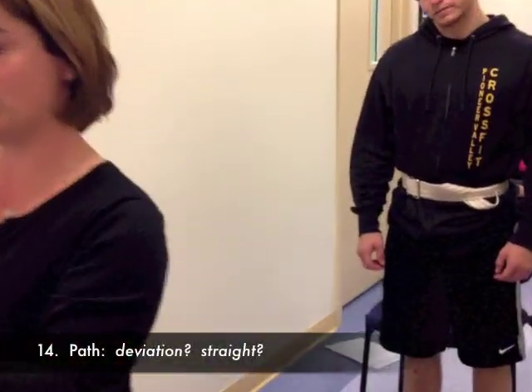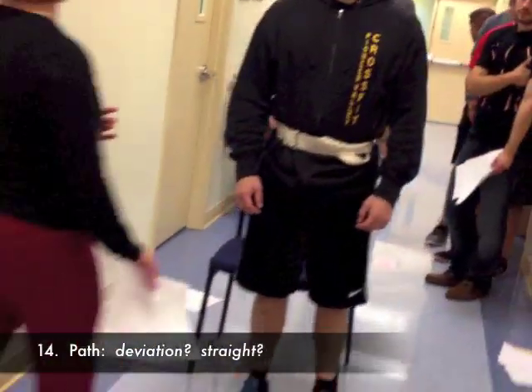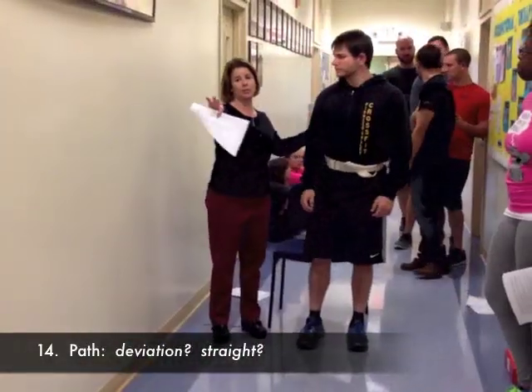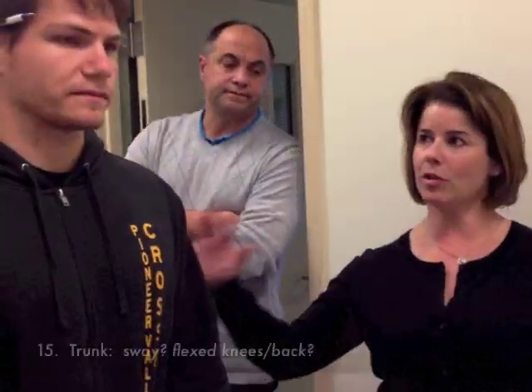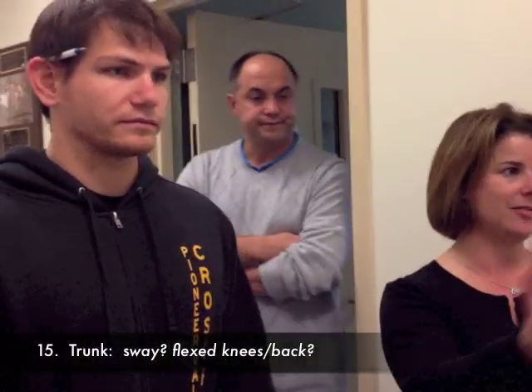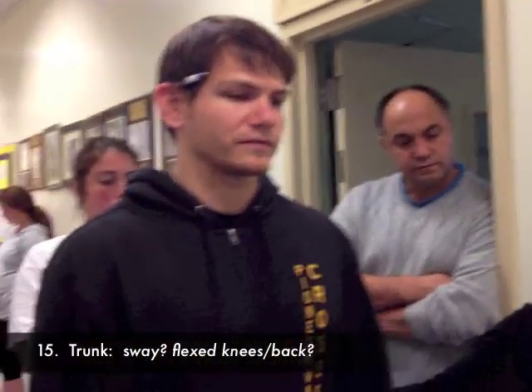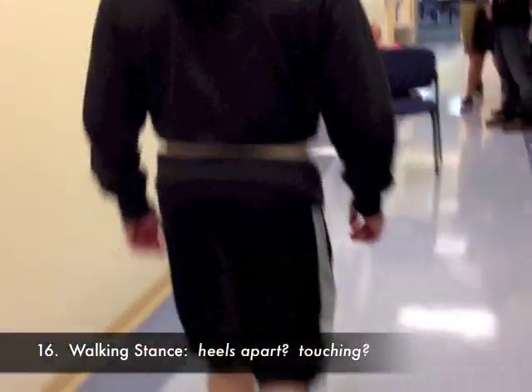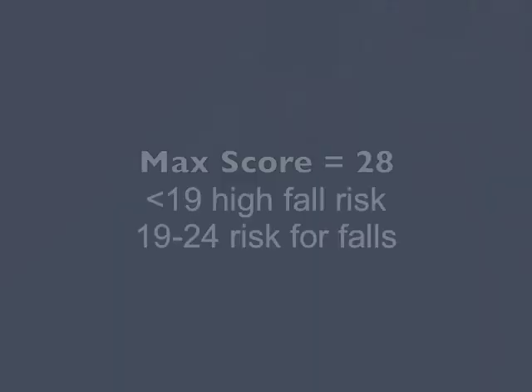The next thing is looking at deviation in the frontal plane — is he walking and drifting to one side? We're also looking at any deviation of his trunk in the frontal plane. Then walking time. Go ahead and walk again. I'm going to stay behind and look at his heel width.